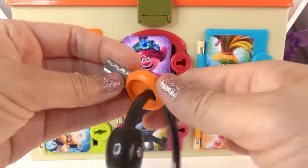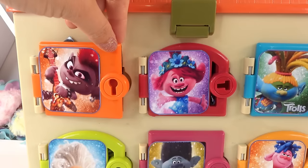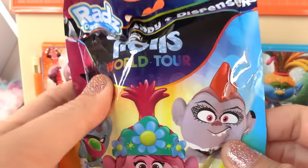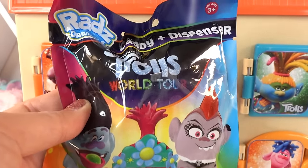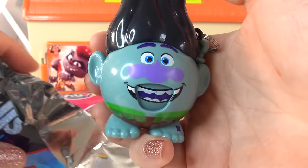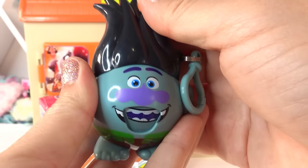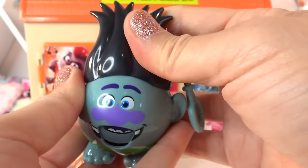Let's start with Barb with the orange key. In here we have a Trolls World Tour candy dispenser by Razz. Let's check out who's in here — we got Branch! These candy dispensers are really fun because you flip the hair and out comes a piece of candy.